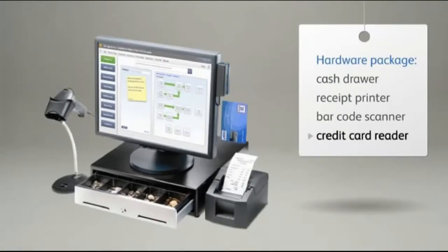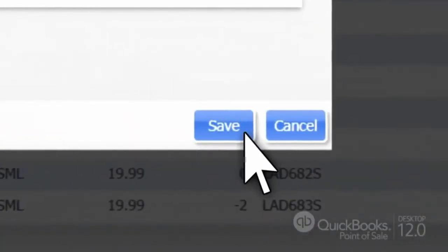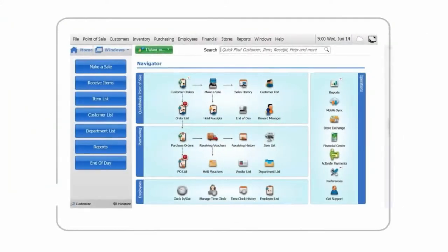It can keep track of your product trends and help you to know how much to order when you are getting low. You can automatically upload customer email addresses to Constant Contact, which will help you to send out updates, specials, and sales to all of your customers.